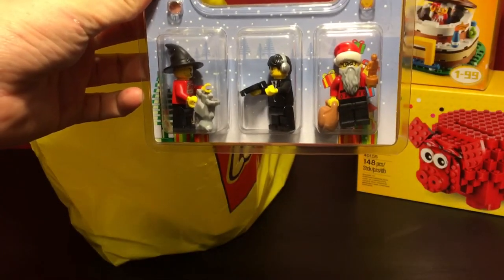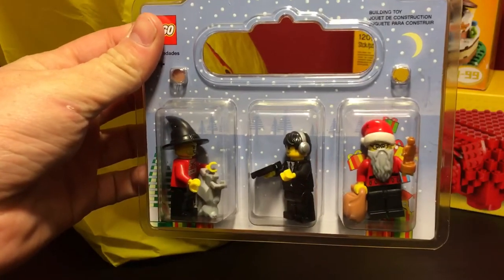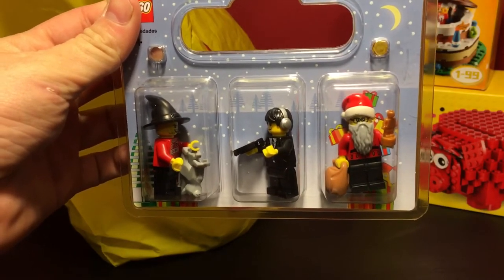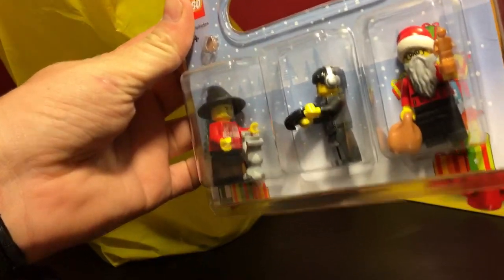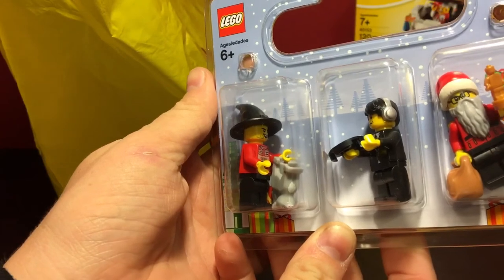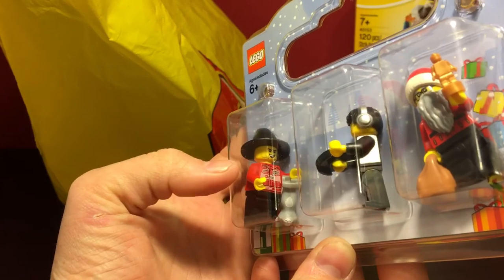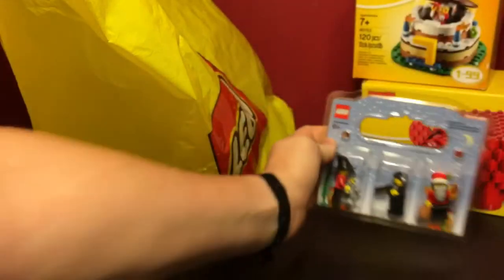I also went to the build-a-minifigure station and built three figures. The one on the right resembling, possibly, Santa Claus. The one in the middle is a record producer. And the one on the left is an odd mix of several things — I just wanted a witch hat because I couldn't find the one I know I've had. I found a cat item in the accessories bin so I wanted to add that in there. I liked the little octane torso and black pants are always useful, so I picked those up.